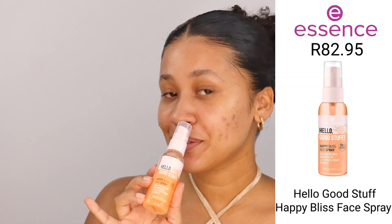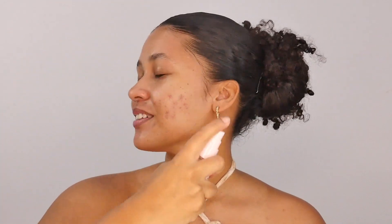Next up, I'm going in with the Hello Good Stuff Happy Bliss Face Spray. This is just to give a little bit of extra zoosh and just to mist up the face so that we're ready for makeup. I love this — it smells amazing, really fruity and fresh. Just all the summer vibes.